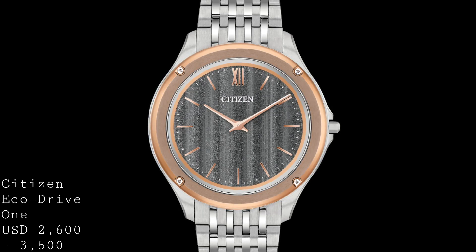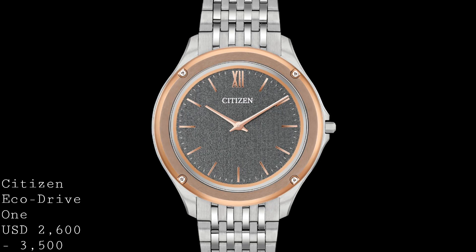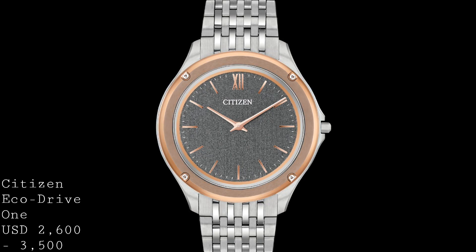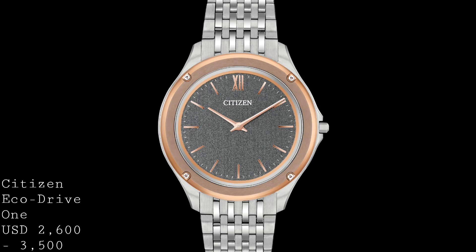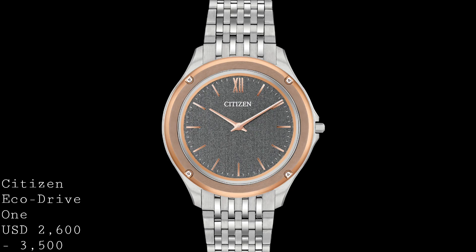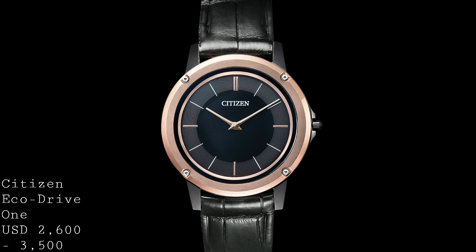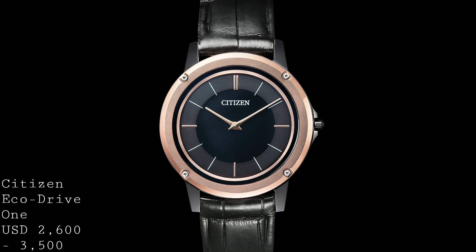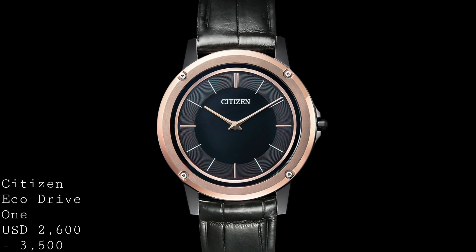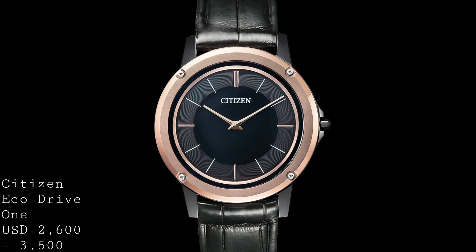One key problem with ultra-slim watches — especially at the extreme thinness of this piece — is bending. With such a slim crystal and very little structural resistance, this has been a problem for watches in this category. Citizen have addressed this with quite interesting technology: the bezel is held in place by screws, as it forms the main strong point of the watch. It's made of Ceramet — a combination of metal and ceramic — creating a very bend-resistant component that acts as a skeleton for the rest of the case and prevents bending.